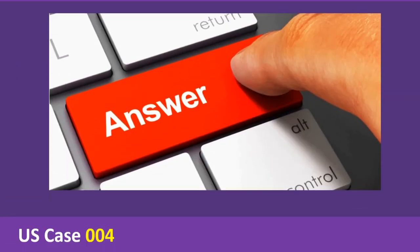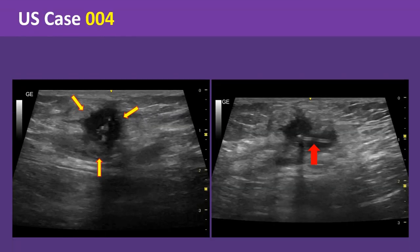Let's see the answer. As you can see, there is an irregular shaped hypoechoic mass lesion at the site of swelling. The lesion is located at the subcutaneous layer. No mobile echoes are noted within the lesion. There are linear parallel lines noted within it, suggestive of suture material. On color Doppler examination, there was no internal vascularity.